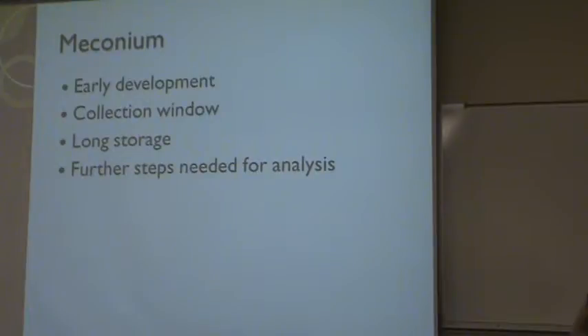Meconium is actually the first three days of stool that a baby passes. There is no set time for all children when meconium turns into normal stool — most people just go by the color and texture. If you test around the second and third days, it can be a mixture of meconium and stool, and it can actually skew your results. So the first and second days are usually more reliable than the third.